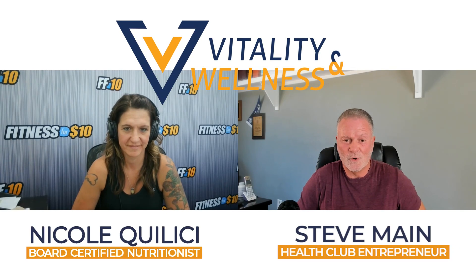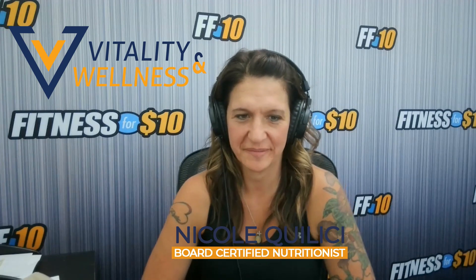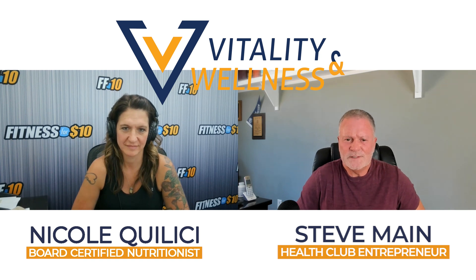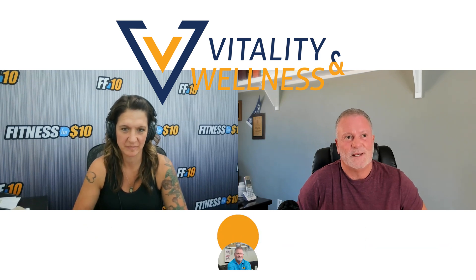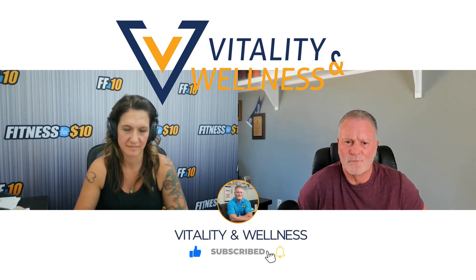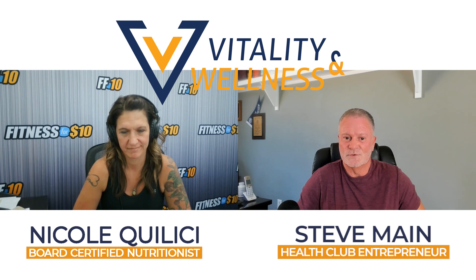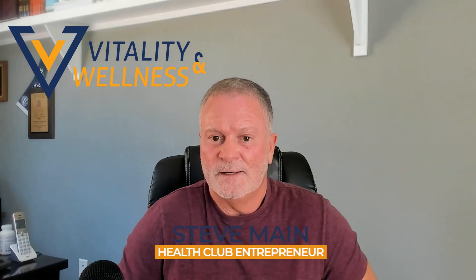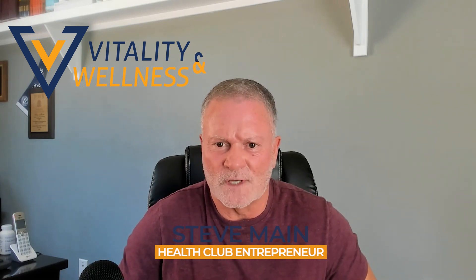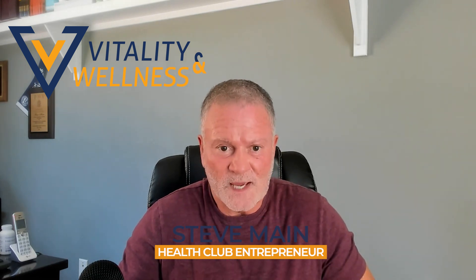Hi everyone, I'm here again with Nicole, the Gut Girl. Thanks for being with us Nicole. In our last chat we talked about B3, which is awesome. Now we're going to talk about one of the reasons why B3 is so effective — we're talking about NAD, and not only NAD but how NAD works, because I know that NAD works hand in hand with glutathione.